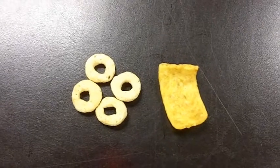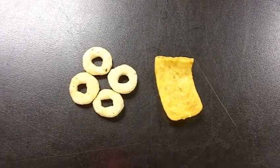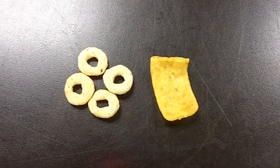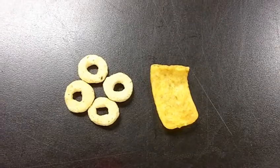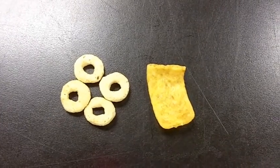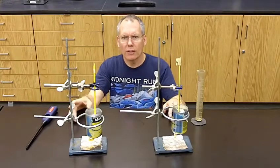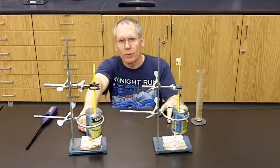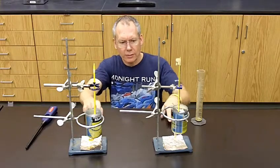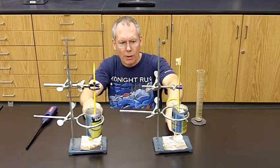In this demonstration, we're going to compare the energy in half a gram of Fritos versus half a gram of Cheerios. Fritos is mostly oil, and Cheerios are carbohydrates and sugar. We're going to compare and contrast the fuel output of two foods. On my right is a Frito — it's mostly oil, fats. On my left are Cheerios, which are mostly carbohydrates and sugar.